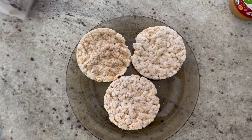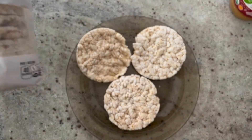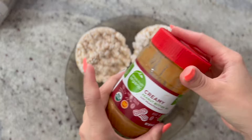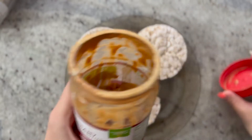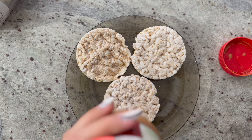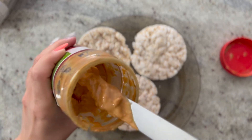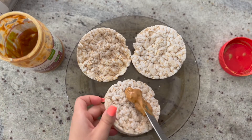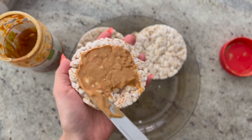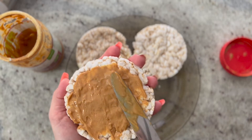On my plate I have three rice cakes — I'm using unsalted plain rice cakes, though you could use salted ones. We're going to use peanut butter as a base. This is the no-stir, non-crunchy variety, but you could use crunchy peanut butter if you like. You could also substitute almond butter. What we want to do is spread it evenly in just a thin coat over the rice cake — we don't want a huge glob of it.